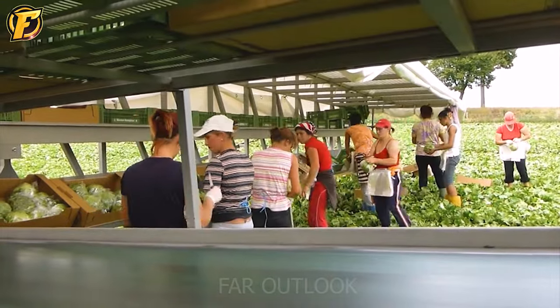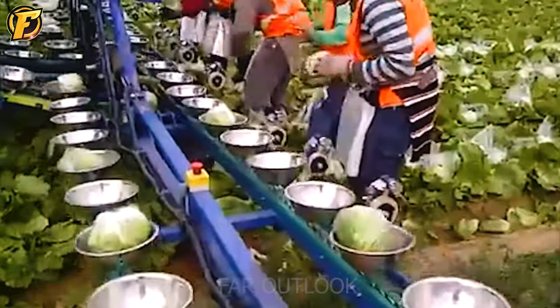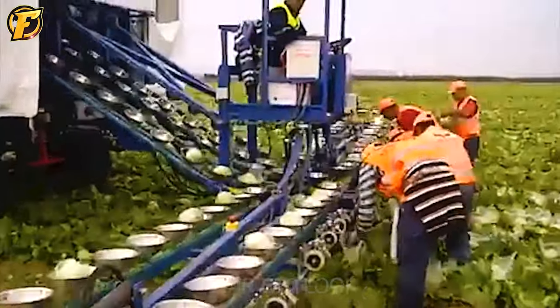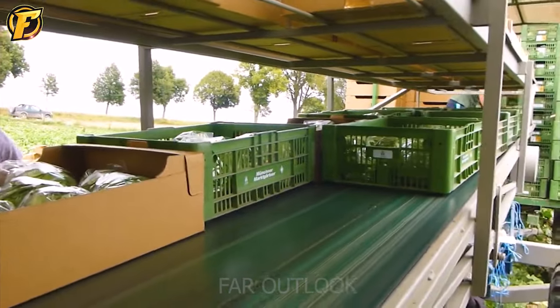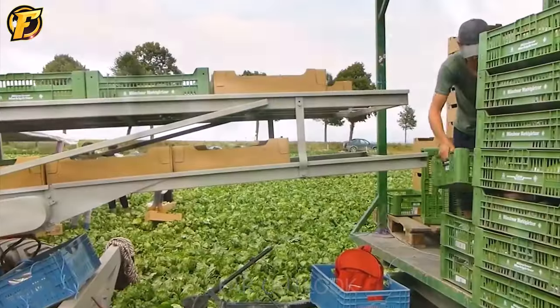Have you ever seen a harvest pattern like this? The simple stone lettuce harvesting platform in the field is one of the simple and effective lettuce harvesting solutions. The lettuce plants, when harvested by humans, will be packed right in the field. Fresh and quality products will reach consumers quickly.